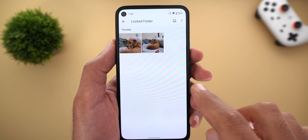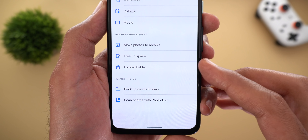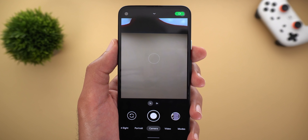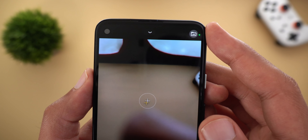Once you are done setting up your locked folder, the initial card at the top will disappear and you will see the Locked Folder option under Utilities. The locked folder also got an extension in GCam version 8.2.4 — if you take a look at the top right corner you will see a folder button.